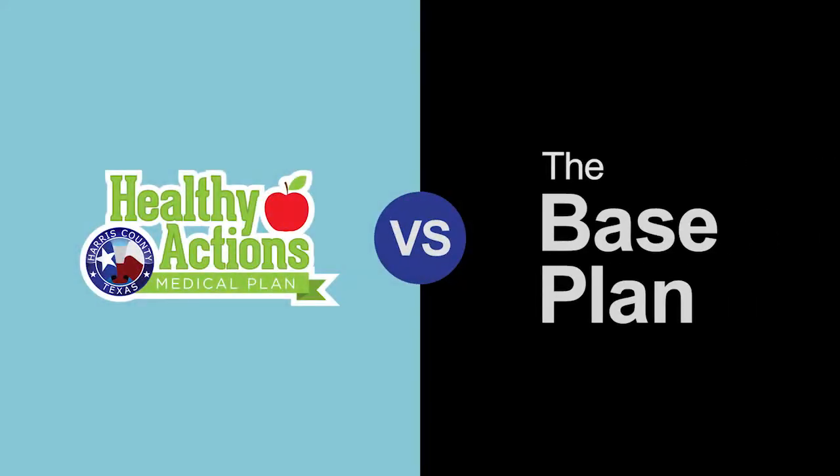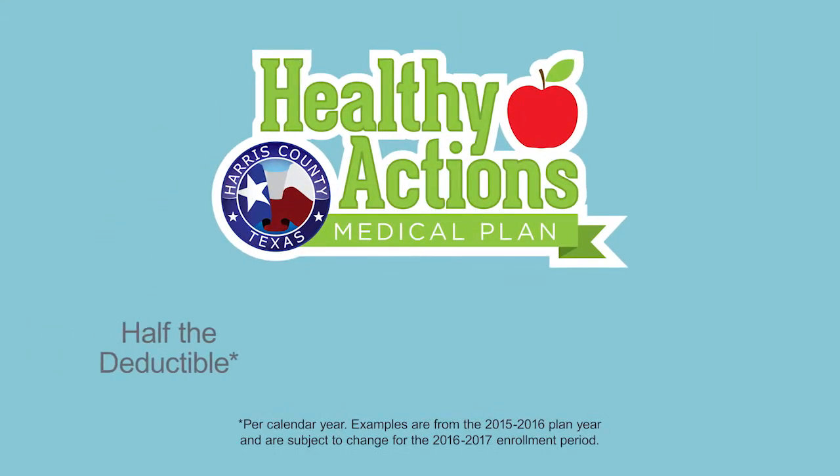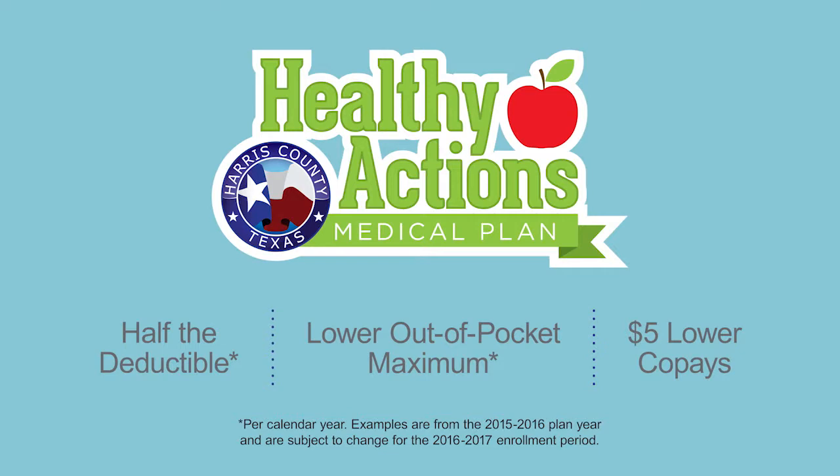Compared to the base plan, you could cut your deductible in half, reduce your maximum out-of-pocket costs by $500 to over $1,000, and save $5 every time you pay a co-pay at the doctor's office.